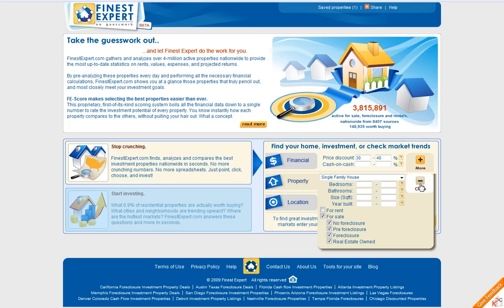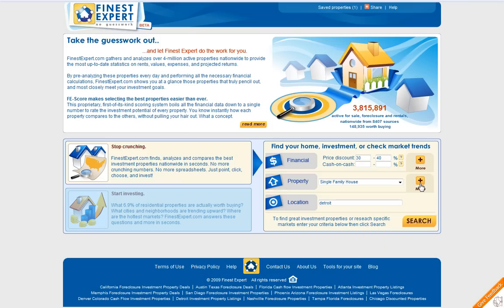By clicking the plus button you can also add additional criteria: how many bedrooms, bathrooms, square footage, year built, and free foreclosure, foreclosure, no foreclosure, real estate owned — so we have another option there.